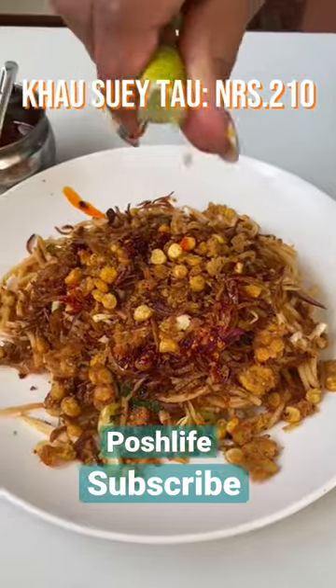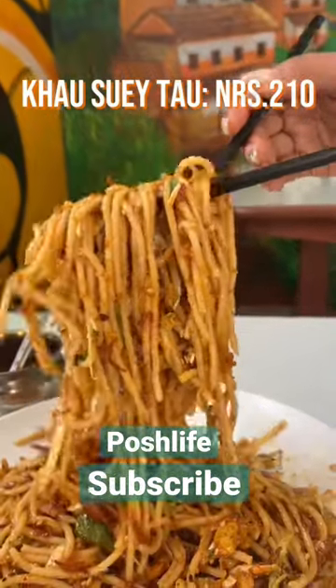The noodles have a different taste from the rice. Now the food is out of the rice.